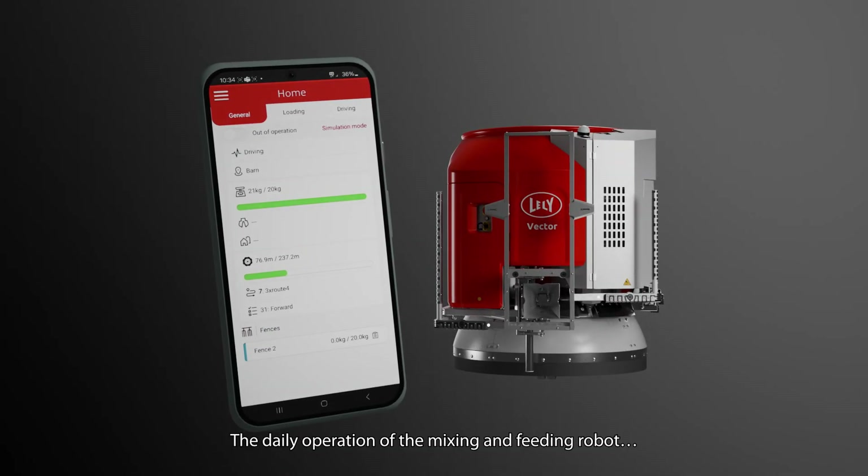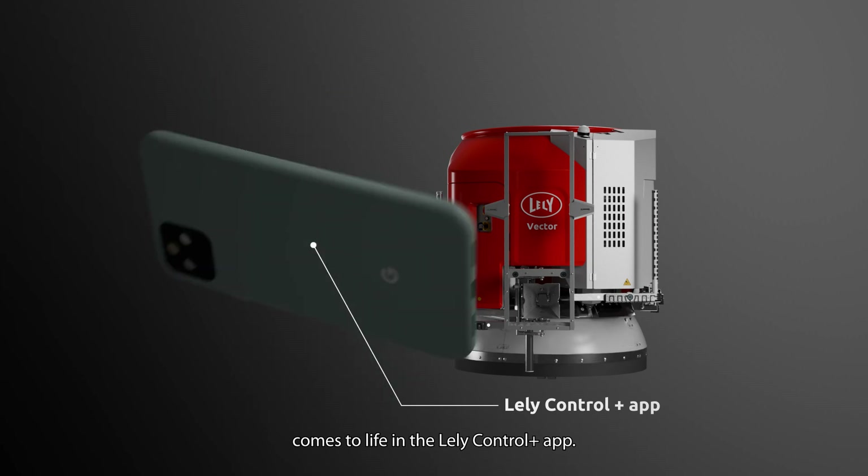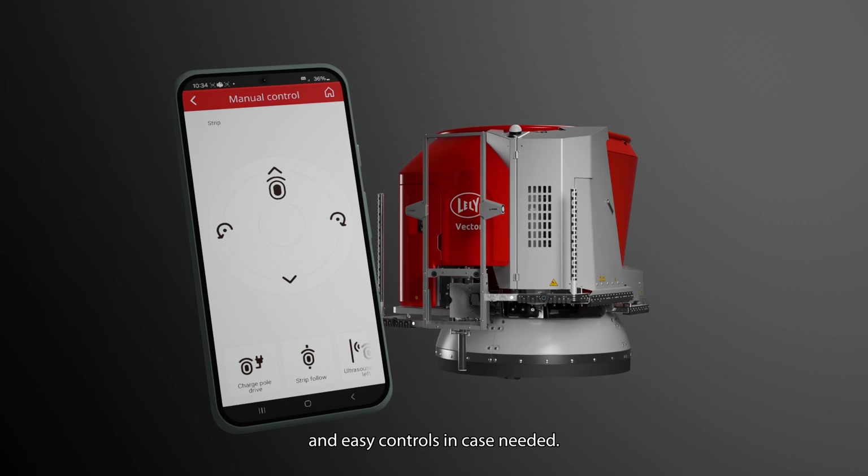The daily operation of the mixing and feeding robot comes to life in the Lely Control Plus app. It contains an overview of the operational status and easy controls in case needed.